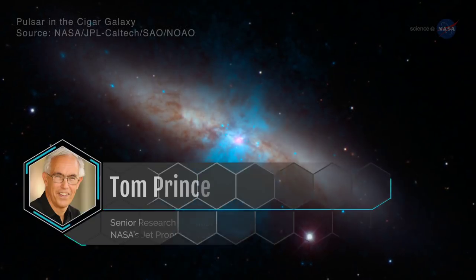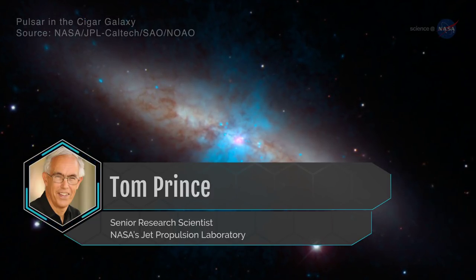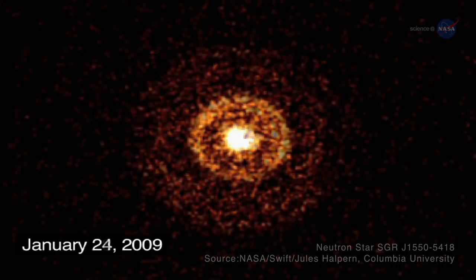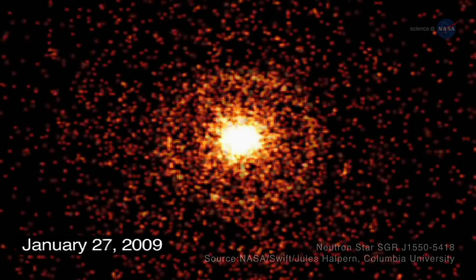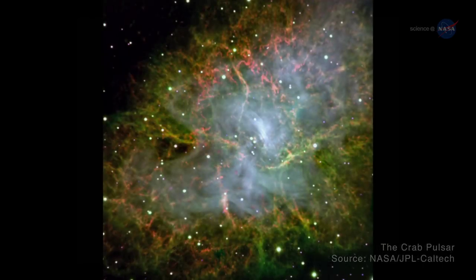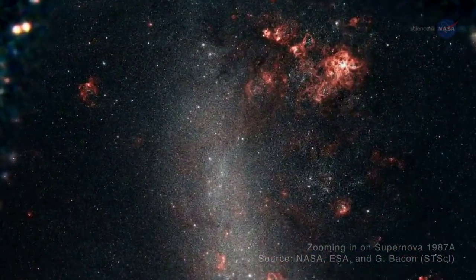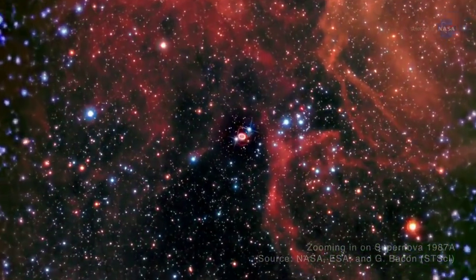Tom Prince, a professor of physics at Caltech and a senior research scientist at NASA's Jet Propulsion Laboratory, says it's a bit tricky to observe these restless bodies. First, magnetars don't last long — just a year to a few years — before colossal waves of X-rays dissipate the magnetic energy. Second, pulsars are really quite old by our standards; the Crab Pulsar, for example, exploded in the early 1000s. Third, it doesn't happen often — the last known supernova to explode in our vicinity occurred in 1987 in a satellite galaxy of the Milky Way.